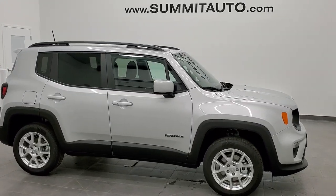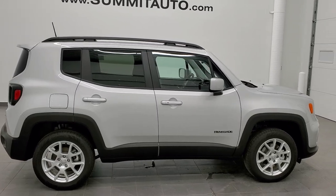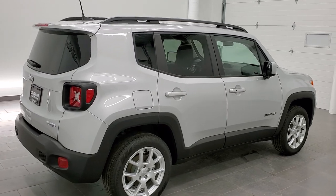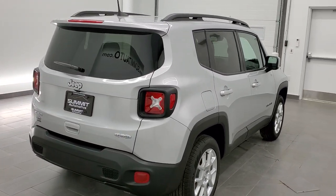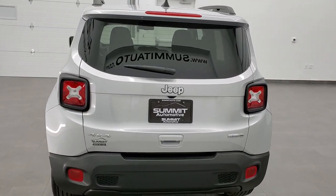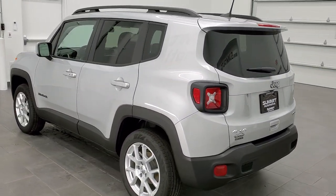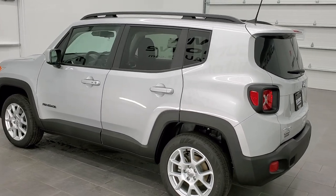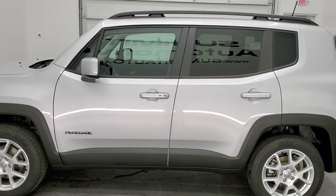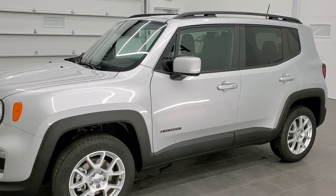Hey, this is Brett with Summit Auto in Fond du Lac, Wisconsin, your new and used Jeep and Jeep Renegade headquarters. Today we are saying goodbye to our very last 2020 Jeep Renegade Latitude 4x4 with the Cold Weather Group. This one is in Glacier Silver, and it has a 2.4-liter 4-cylinder multi-air motor that pumps out 180 horsepower. It gets 29 miles per gallon on the highway, 21 city, for an average of 24 miles per gallon.